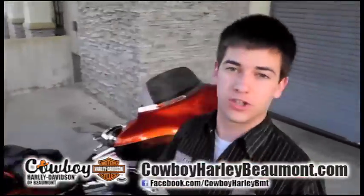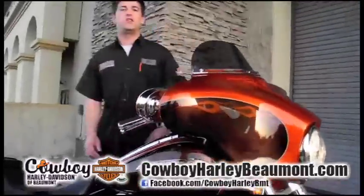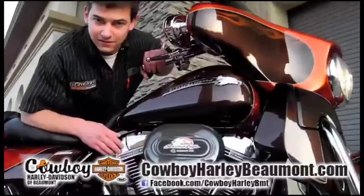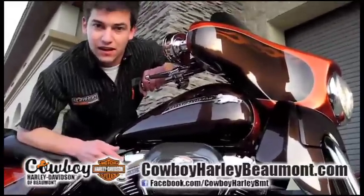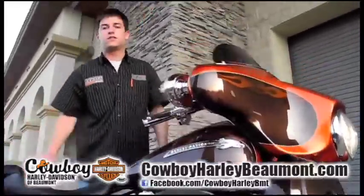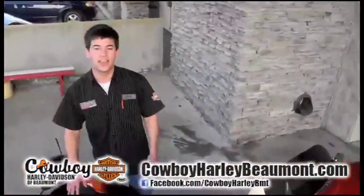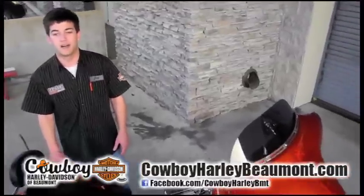It's a 2012 Street Glide Screamin' Eagle. Comes with all the add-ons, all the chrome, anything you can imagine — it's got the Screamin' Eagle written all over it. The beast for a motor: 110 cubic inch motor, six-speed transmission, fuel injected, speakers from head to toe. You can hear this thing coming down the road for miles.